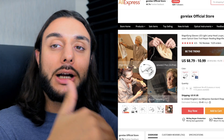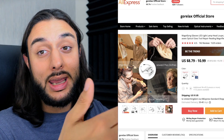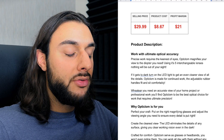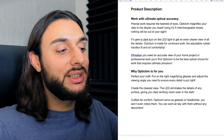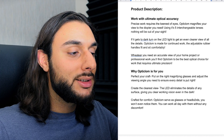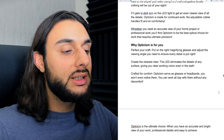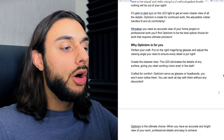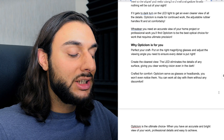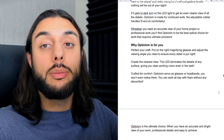Another thing I love about this product is it's such a passionate product — somebody with a passion for painting or drawing can use this to enhance their hobby. The product price recommendation: sell it for $29.99, costing $8.67, with a profit margin of around $21. The product description says: 'Work with the ultimate optical accuracy. Precise work requires the neatest of eyes. Magnifies your view to the diopter you need using the five interchangeable lenses. Nothing will be out of your sight. If it gets dark, turn on the LED light to get an even clearer view.'